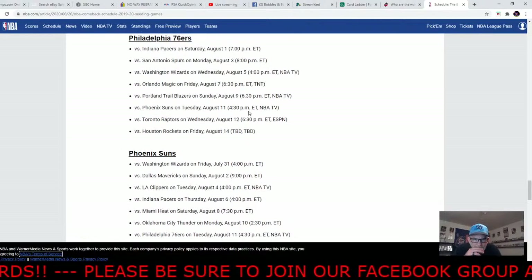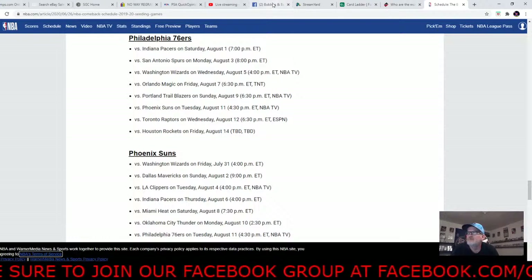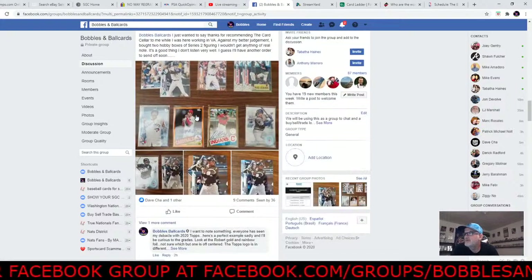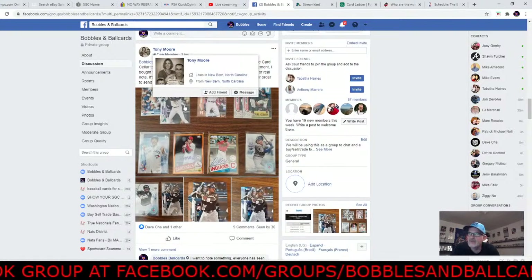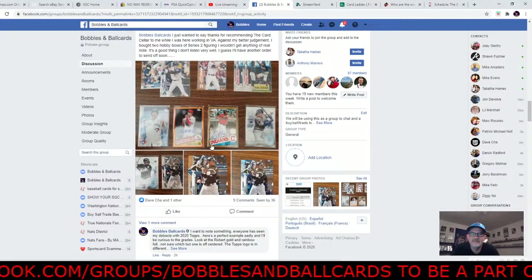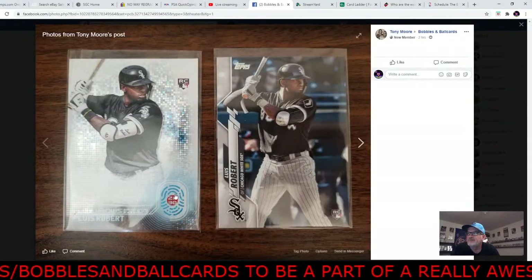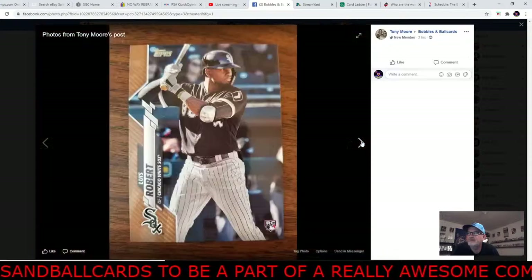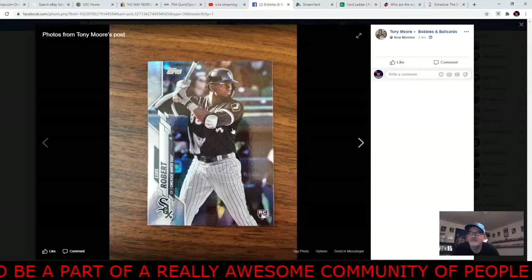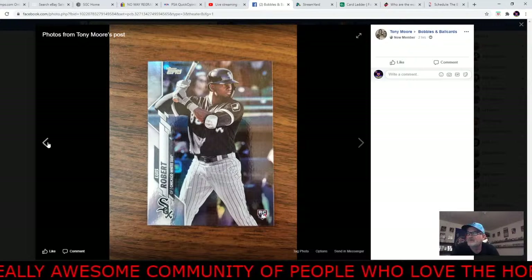Speaking of 2020 Topps Series 2 — Tony actually went and checked out the card shop I told him about and bought two hobby boxes. Check this out — he hit the 2030 Robert base, a gold Robert, and the rainbow foil Robert. So out of two boxes he got the rainbow foil and a gold. Congrats to him!